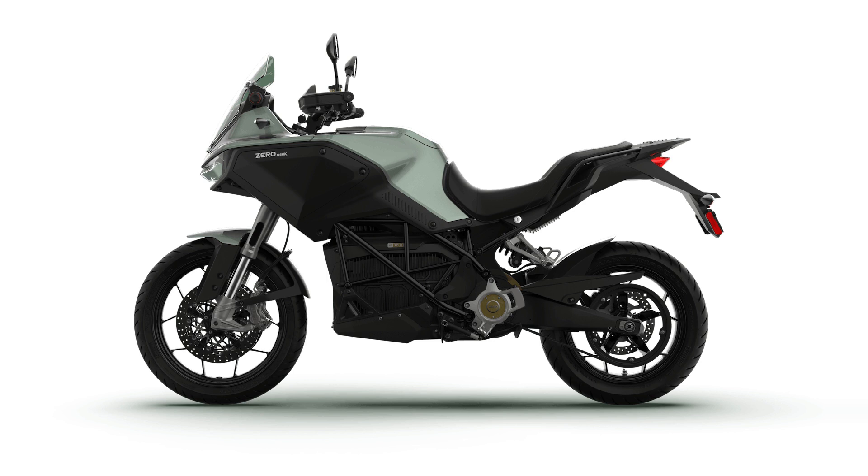Precision Performance and Control. The DSRX inspires confidence on your journey through an upright riding position with high ground clearance, coupled with instant and smooth acceleration powered by Xero's newest direct-drive motor, the Z475-10X, to easily tackle extreme terrain.